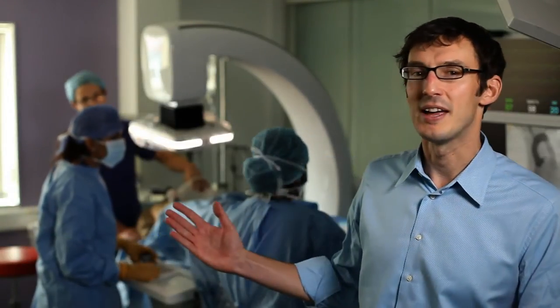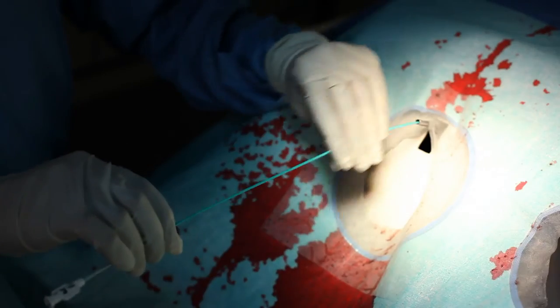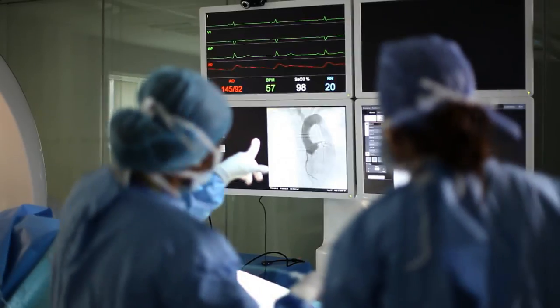My name is Colin Bickner. I'm one of the senior lecturers and consultant vascular surgeons. This is our simulated endovascular training suite where we're taking whole teams and placing them in an immersive environment where they can train not only in the technical skills but also in the team skills required to carry out safe operations on our vascular patients.